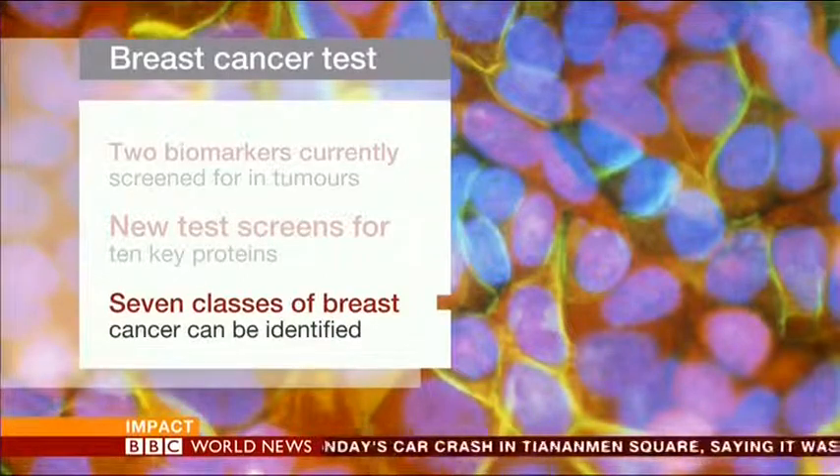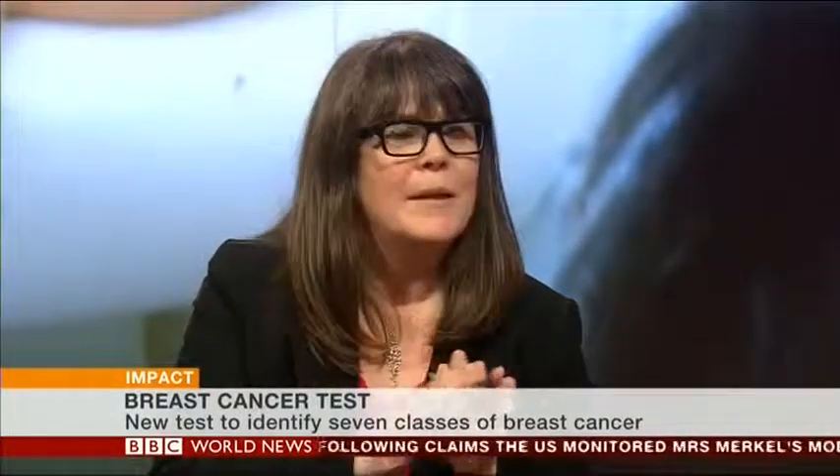In the studio is Baroness Delyth Morgan, chief executive of the charity Breast Cancer Campaign, which funded the study. Baroness Morgan explains that this is important because it's a development towards truly personalized treatment for women diagnosed with breast cancer. Most women when diagnosed in the UK would have surgery, then a review of the tumor in the laboratory to determine what kind of cancer it is and how treatment should be organized — whether that's chemotherapy, radiotherapy, or hormone therapy.